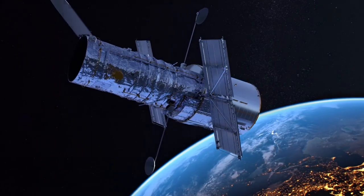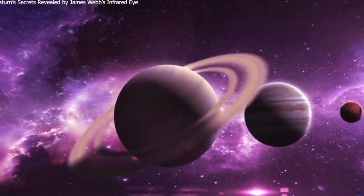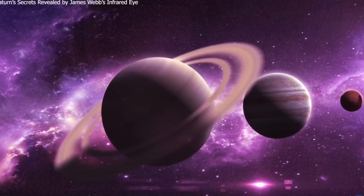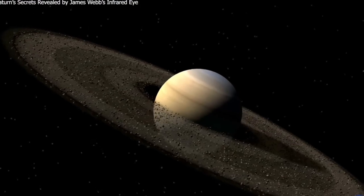Unlike the pictures taken by the Hubble Space Telescope, which show Saturn with bright bands of clouds, Webb's new image paints a different picture. Saturn appears as a dark circle, colored in warm shades of orange and brown, which is quite unusual.